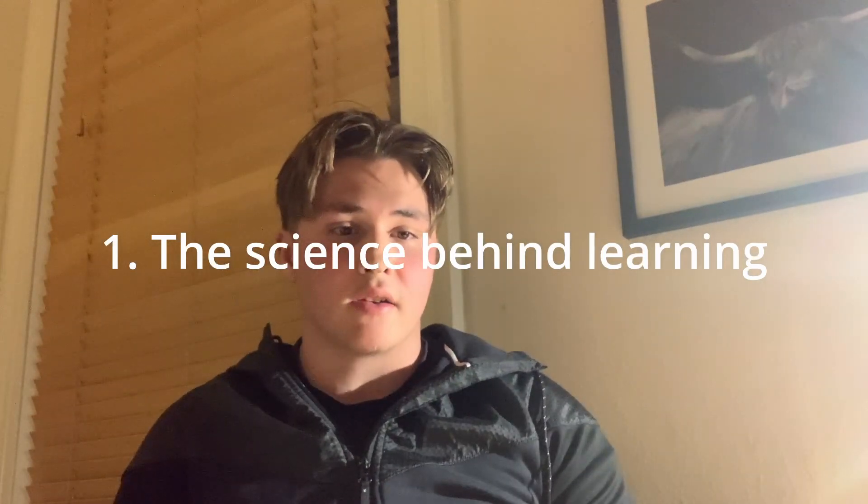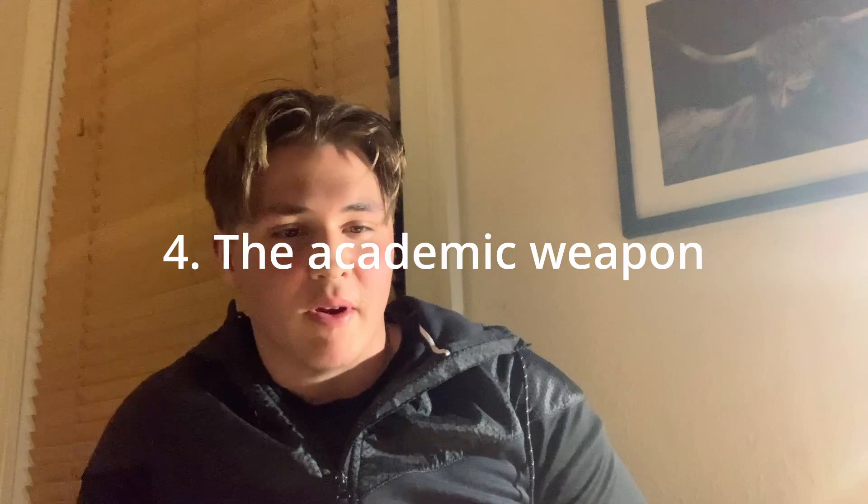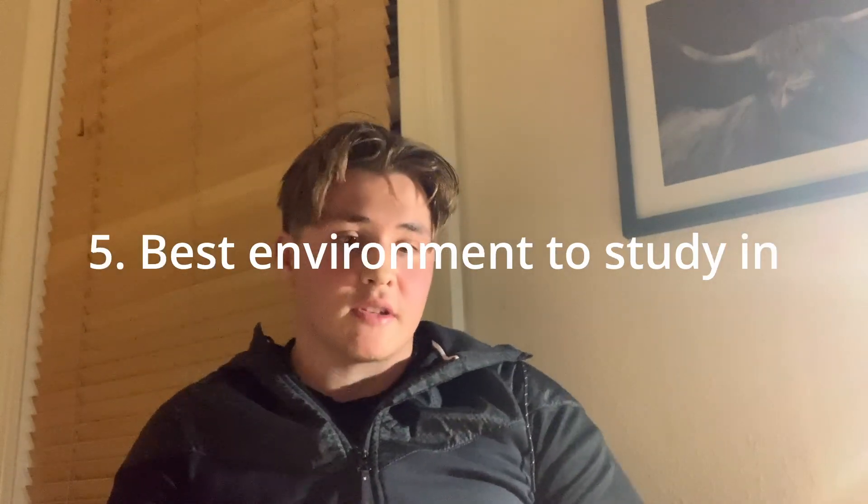As a medical student with interests outside of studying, I've had to find ways to learn the most information in the shortest amount of time possible. I split this video up into categories based upon how much time you have left until your exam: the science behind learning, the last minute, the crammer, the academic weapon, the best environment to study in, and getting a balance. Feel free to skip to whatever part applies to you.